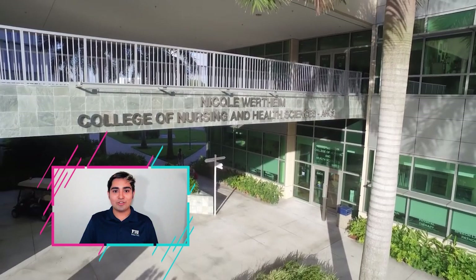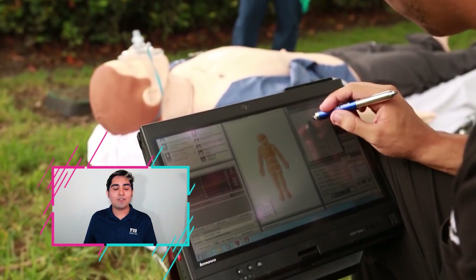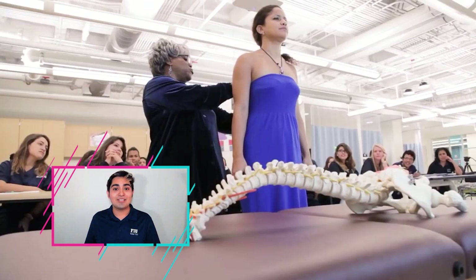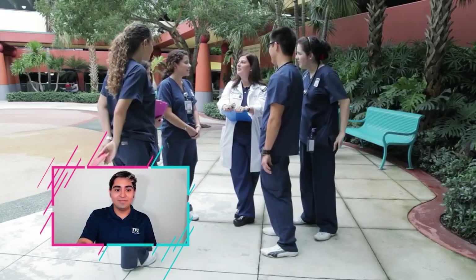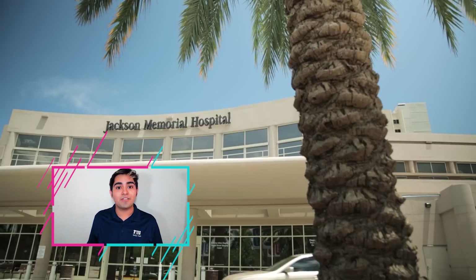Continuing on to Academic Health Center 3, we have our College of Nursing. Our nursing students get hands-on experience through our STARS lab, which simulates scenarios ranging from a heart attack to giving birth — there's a mannequin that gives birth multiple times a day in there. Also, if you join our College of Medicine, you have access to clinical rotations in over 11 different hospitals, including Baptist Regional Hospital and Nicklaus Children's Hospital.